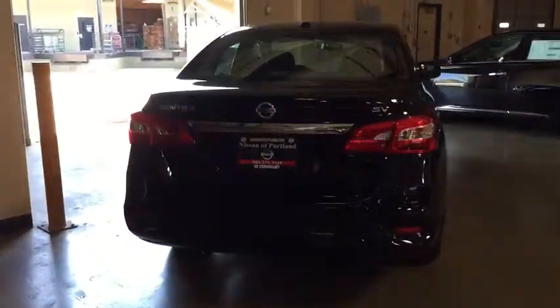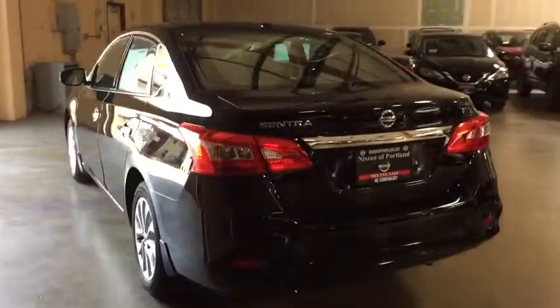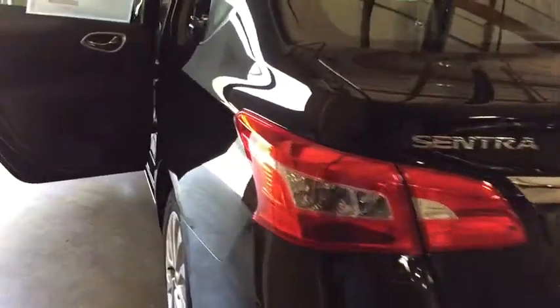Power steering, aluminum wheels, cruise control, keyless start, rear defrost, AM FM stereo radio, climate control, front wheel drive, MP3 player.